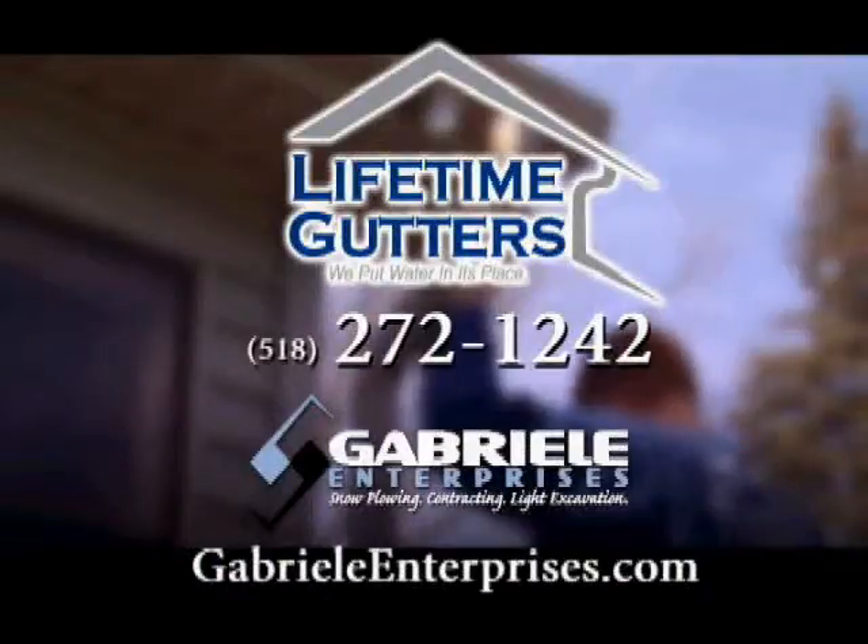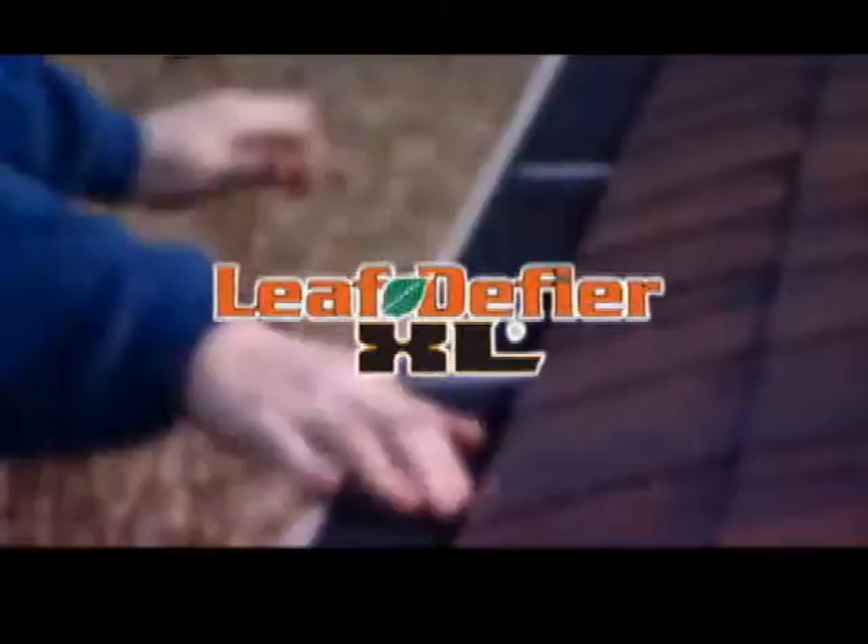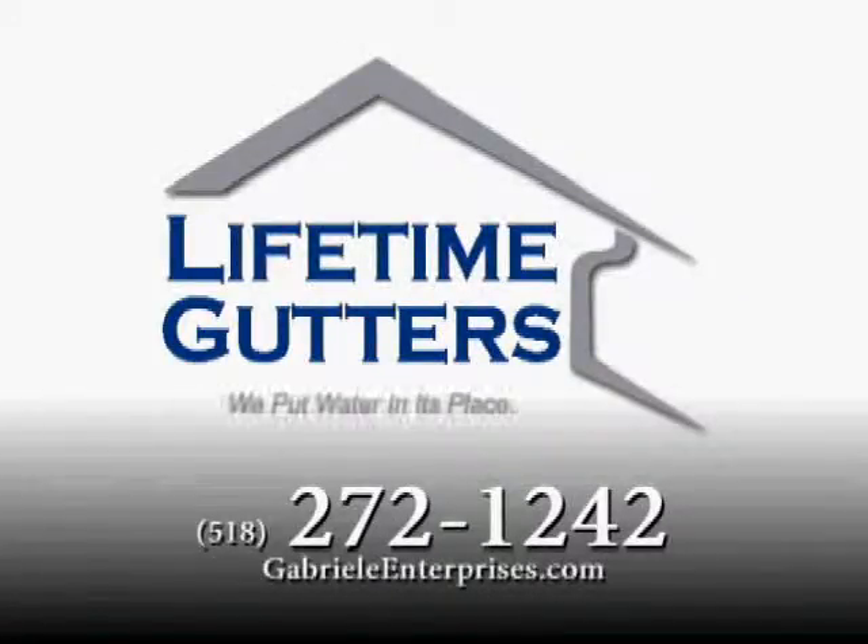Call Lifetime Gutters, 272-1242, or visit GabrielEnterprises.com and get the year-round protection of the Leaf Defyre. Lifetime Gutters — we put water in its place.